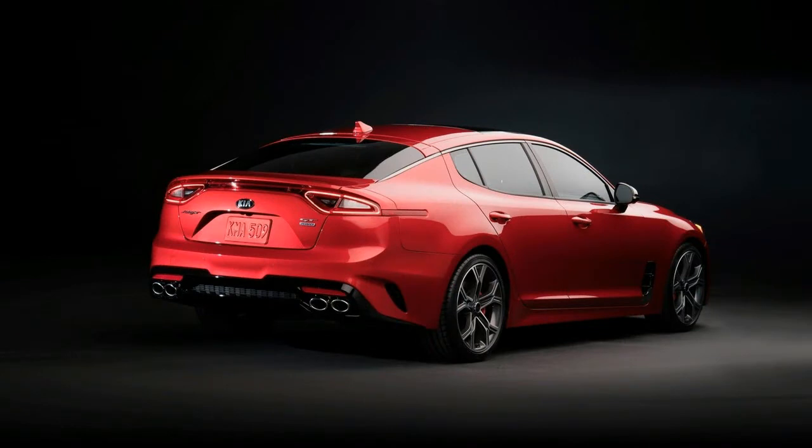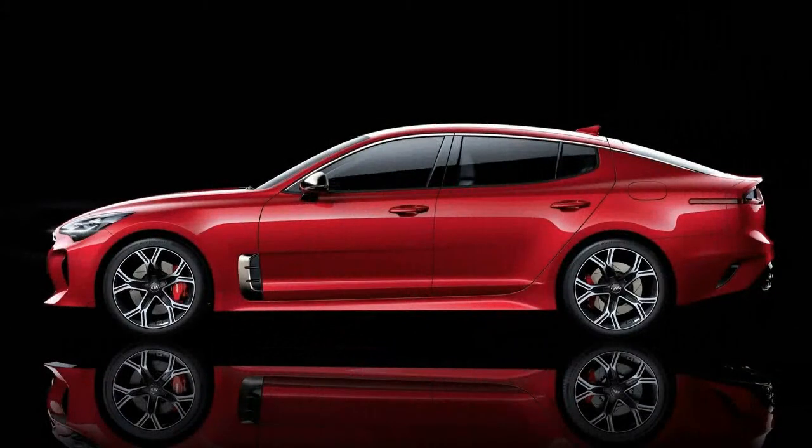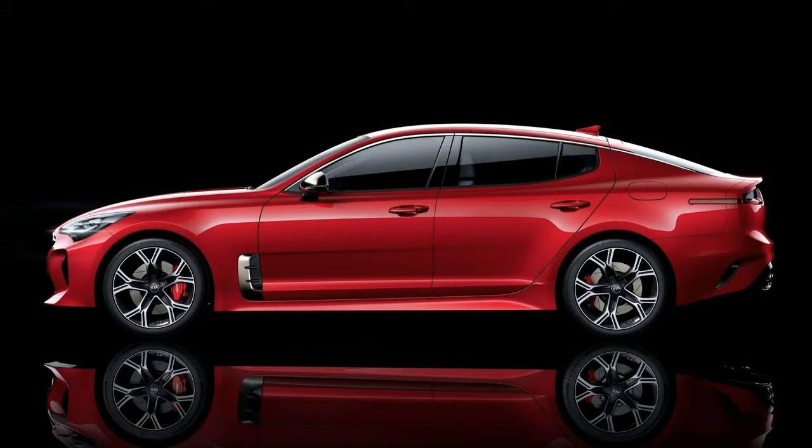While Kia Motors America says the Stinger really is a dream car for us, enthusiasts anticipating something a lot racier have sobered up over the distance between the concept and the production reality. Nevertheless, the new Stinger will be the sportiest Kia ever, and not by a little.